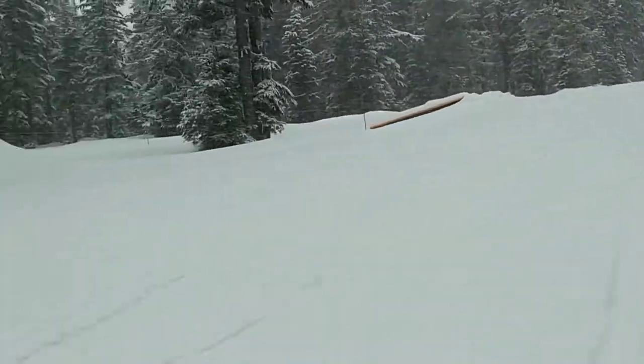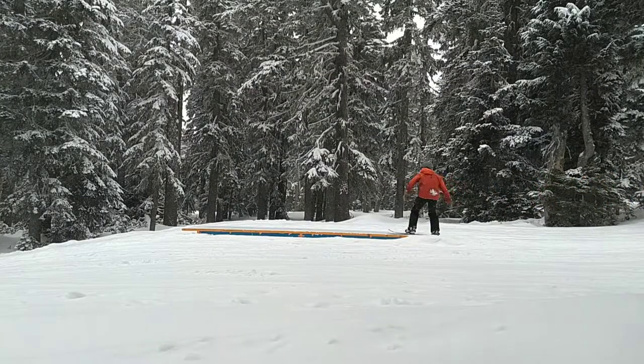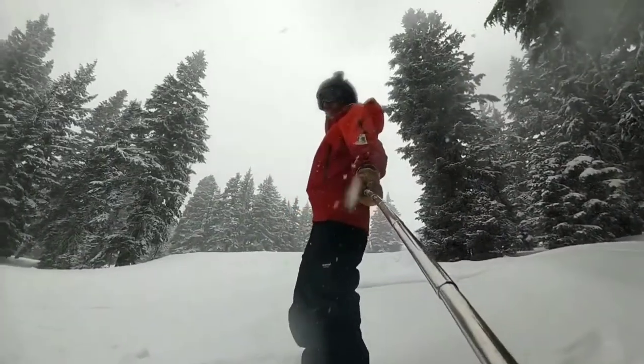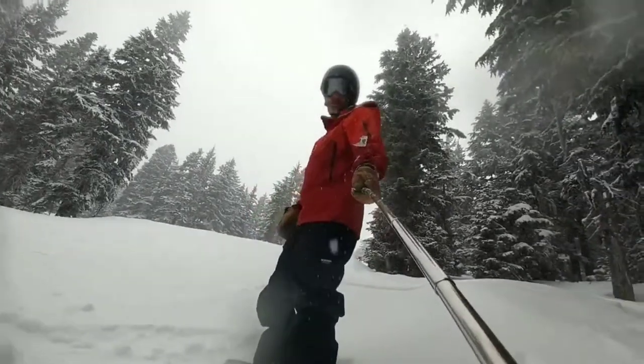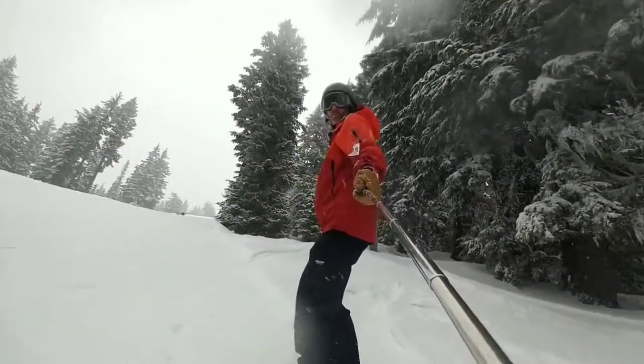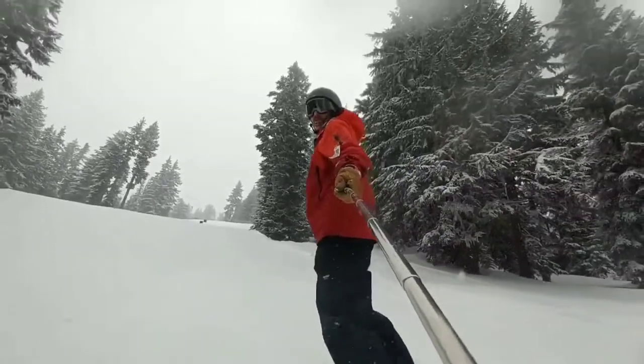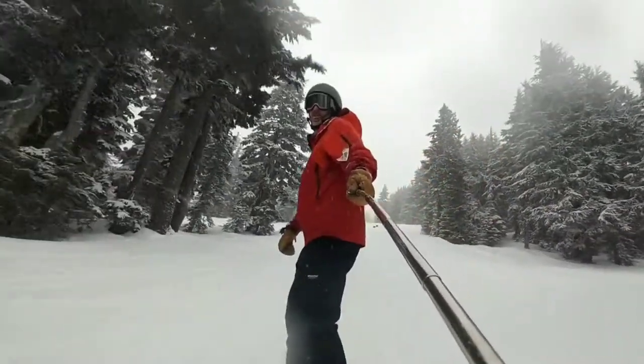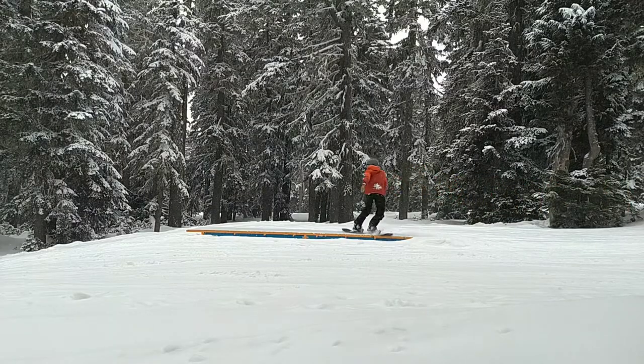Two down rails. Working on my frontside boardslide. Always check the in-run, call your drop. A couple of setup turns on the approach. Set your edge for your take-off.